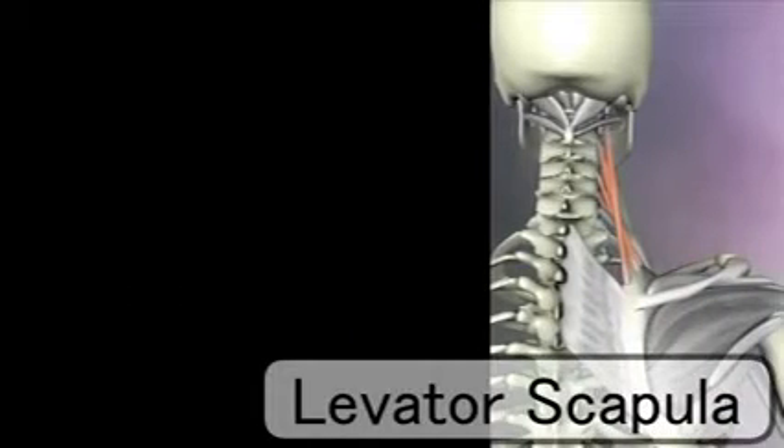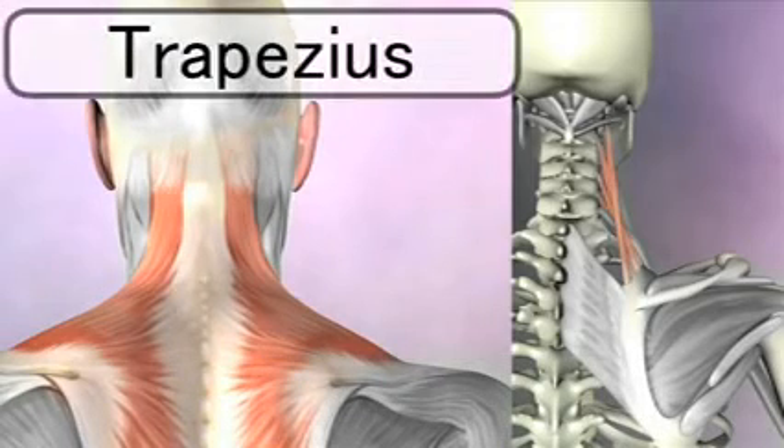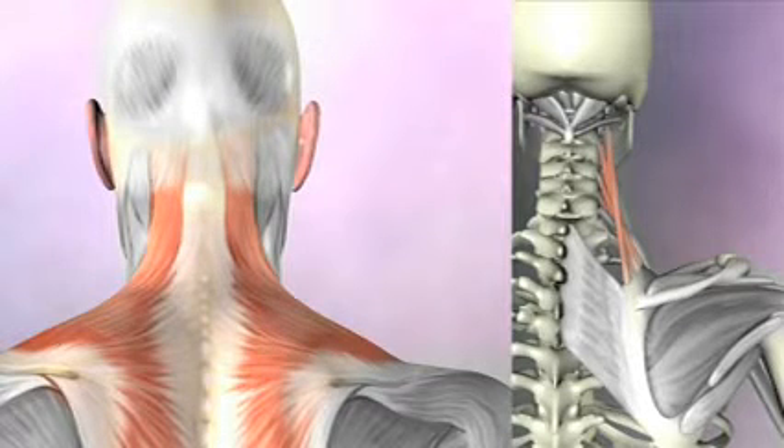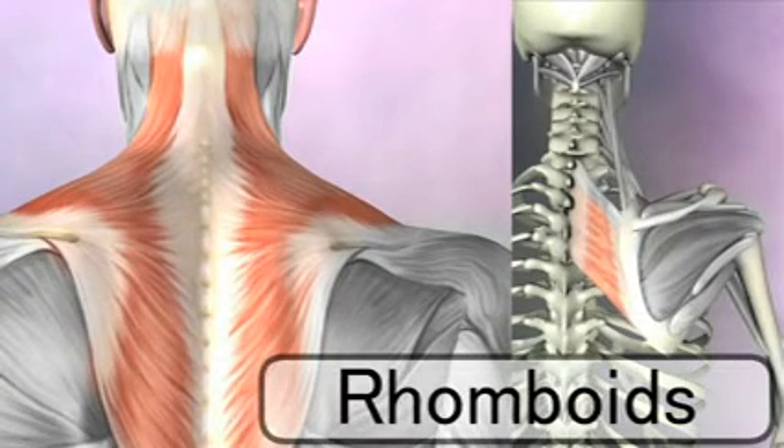In terms of the scapula, the muscles above it tend to pull it upward — this would be the levator scapula and the upper fibers of the trapezius. The fibers next to the scapula tend to pull it, or retract it, towards the spine — this would be the middle fibers of the trapezius and the rhomboids.